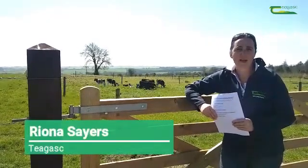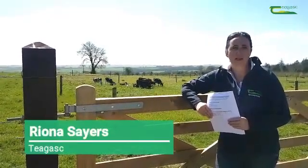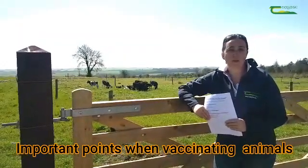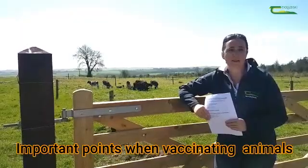Hi, my name is Rena Sayers and I'm a vet working in Chagask in Moorpark. Today I'm just going to briefly go through some of the most important points when you are vaccinating animals.